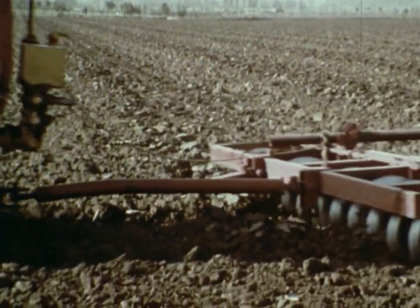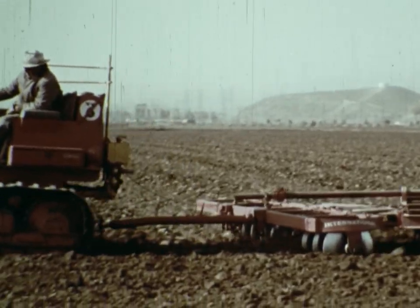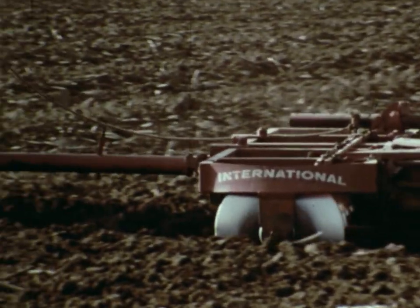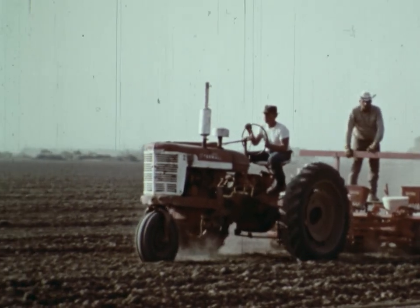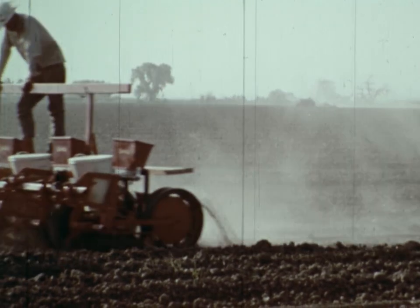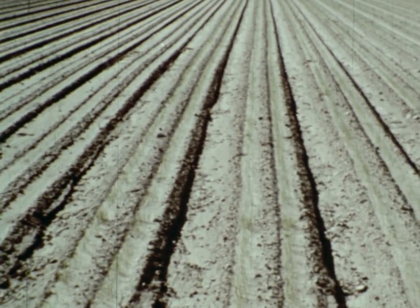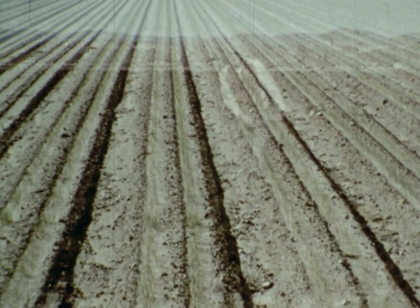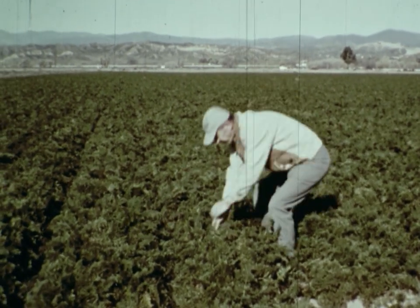This farmer is working in his field preparing to plant carrots. He had to buy the machines he uses, and he had to buy the carrot seeds these workers are planting. After only a few weeks, the seeds have sprouted into tiny green plants. Gradually, the carrots grow large enough to be harvested for market.